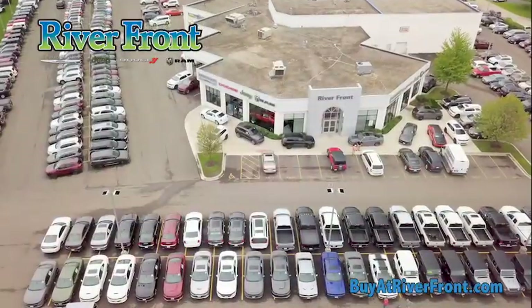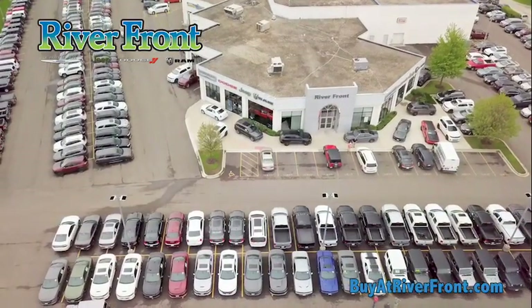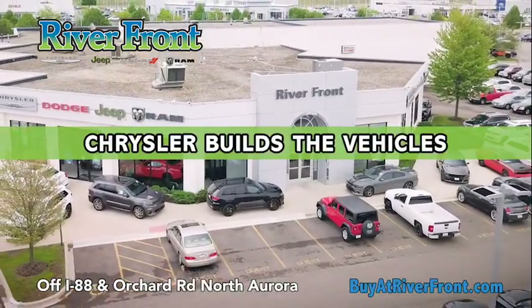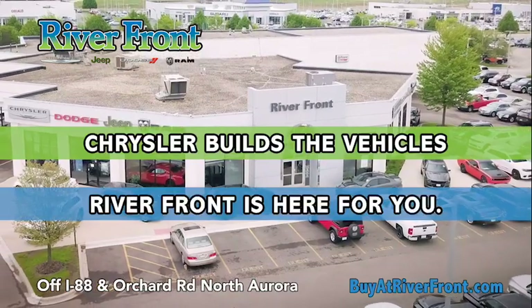It's a new day at Riverfront Chrysler, Jeep, Dodge, Ram in North Aurora. We deliver where you want, when you want, and what you want. Chrysler builds the vehicles. Riverfront is here for you.